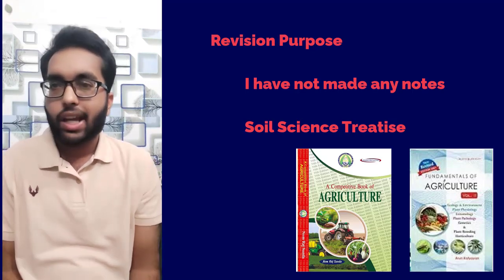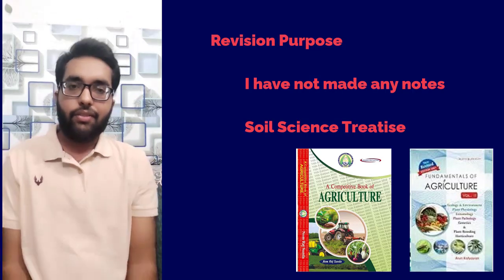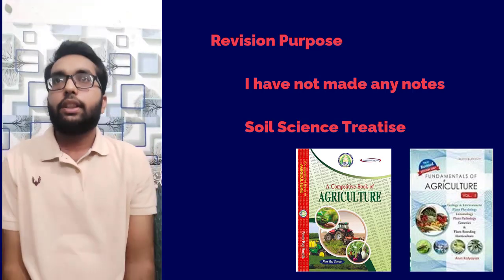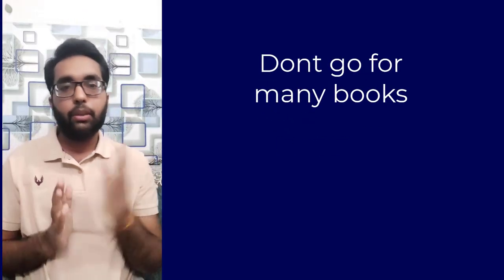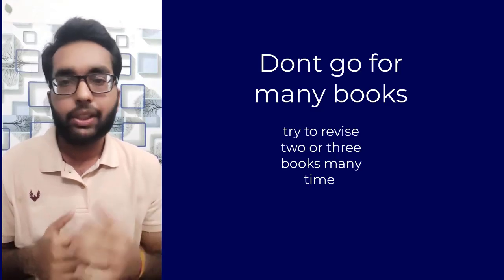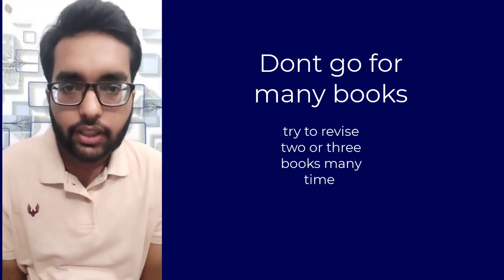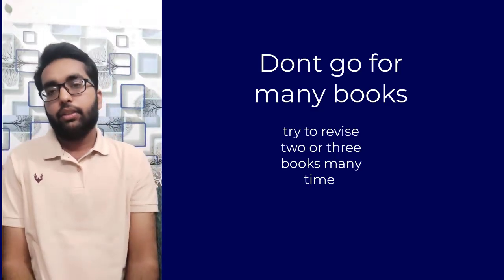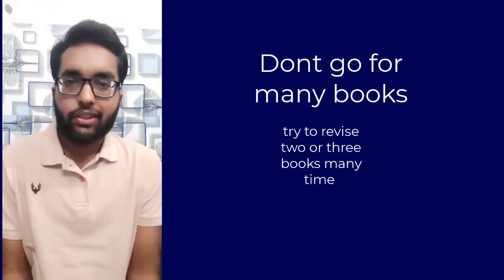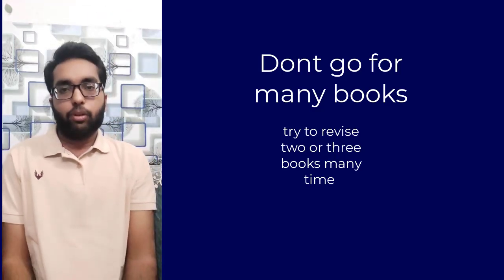I think I have mentioned all the books I personally preferred for this examination. One important piece of advice: don't go for too many books. Try to revise two or three books multiple times — that will be very helpful. I myself followed this approach, revising two or three books multiple times, and it was very effective.